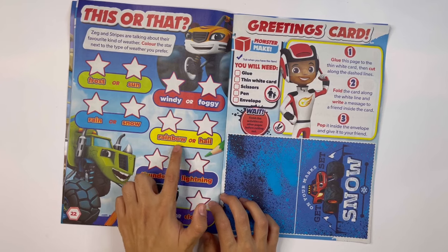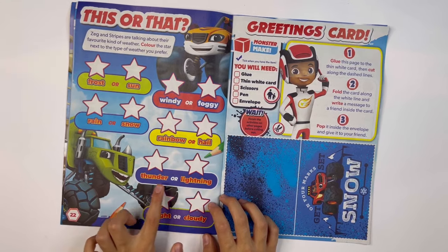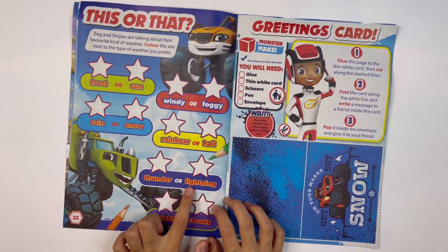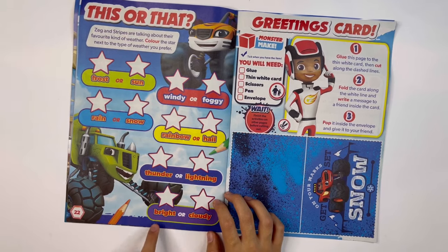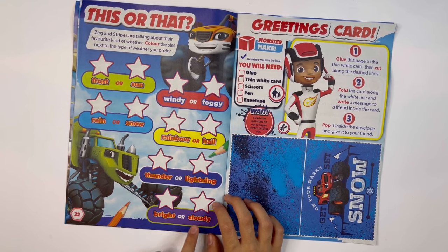Rainbow or hail? Perhaps hail. Thunder or lightning? Ooh, they're the same — I would choose thunder. Bright or cloudy? I'll choose bright.